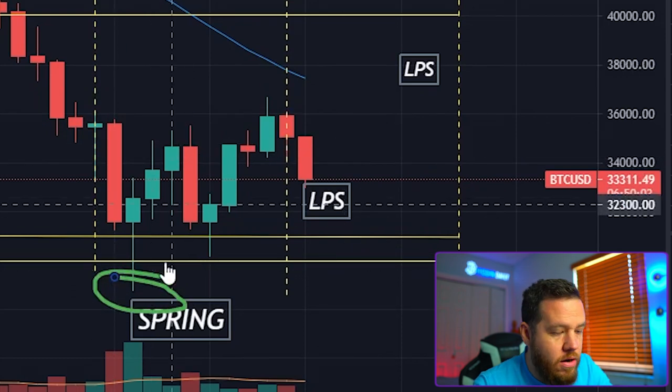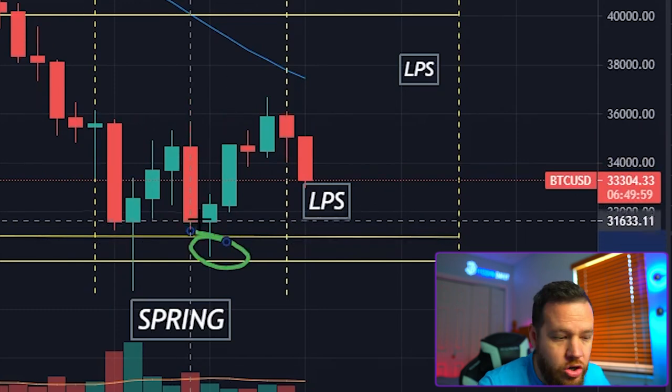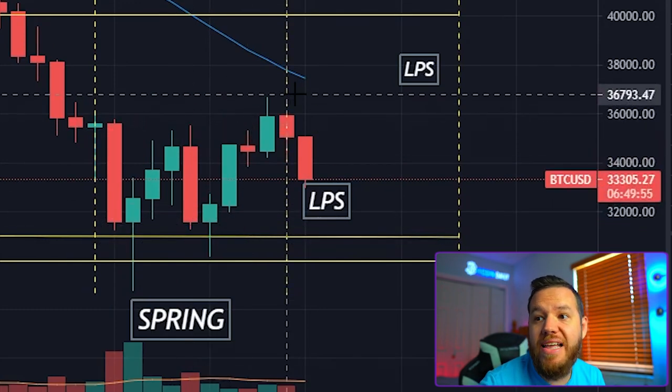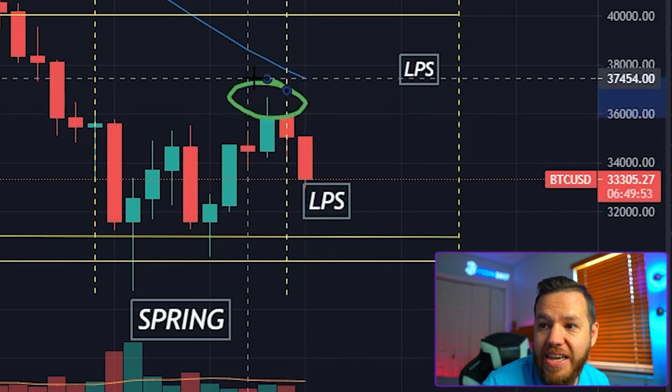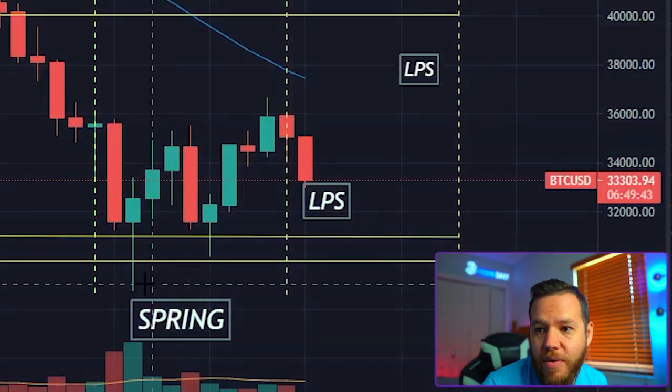So if we take a look at the pattern here, we had the spring down here, then we had a higher high, then a higher low. We spoke about this at that point — that we should be having another higher high. And as you can see, after the spring: higher high, higher low, higher high, higher low, higher high, higher low.